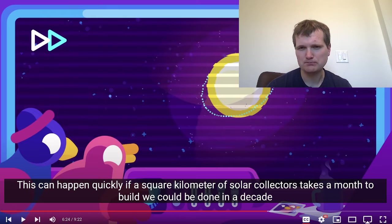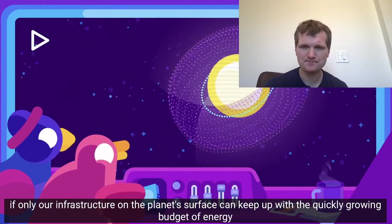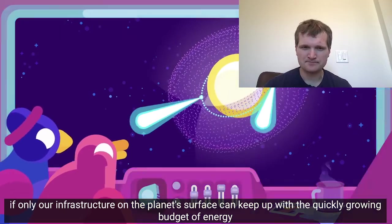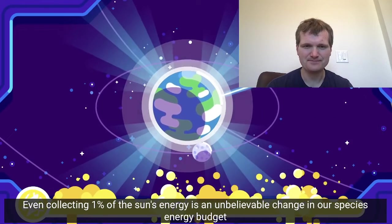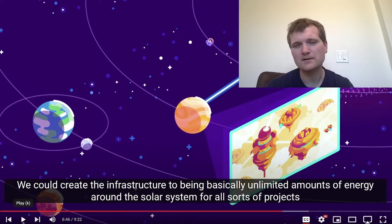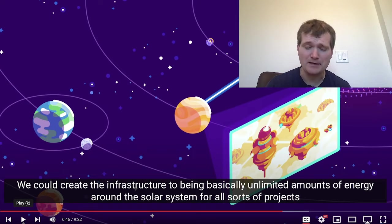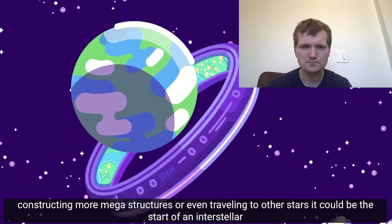What's going to happen to people that are still on Earth with the sun being surrounded? It probably wouldn't be good for them. If a square kilometer of solar collectors takes a month to build, we could be done in a decade — if only our infrastructure on the planet's surface can keep up with the quickly growing energy budget. Even collecting one percent of the sun's energy is an unbelievable change in our species' energy budget. We could create the infrastructure to beam basically unlimited amounts of energy around the solar system. It looks like they're showing it going around just part of the sun, keeping enough of the sun facing the Earth. For all sorts of projects: colonies on other worlds, terraforming planets, constructing more megastructures, or even traveling to other stars.